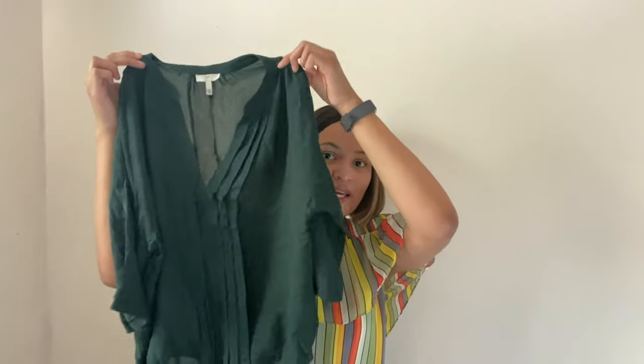I got some good stuff and I'm really excited to show you guys. I think I got around 40 to 45 pounds, so let's just get right into the haul.